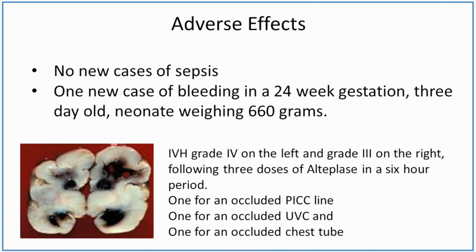We looked at the adverse effects reported in adult cases, and we found in our neonatal cases no new cases of sepsis. We found one new case of bleeding in a 24-week gestation, 3-day-old neonate weighing 660 grams — a baby highly susceptible to bleeding by virtue of its gestational age and weight. The baby developed an intraventricular hemorrhage grade 4 on the left and grade 3 on the right, following three doses of alteplase in a six-hour period: one for an occluded PICC line, one for an occluded umbilical venous catheter, and one for an occluded chest tube.